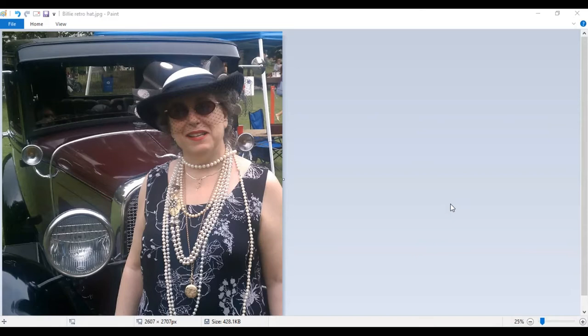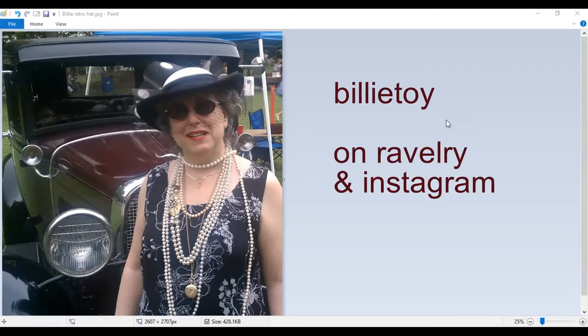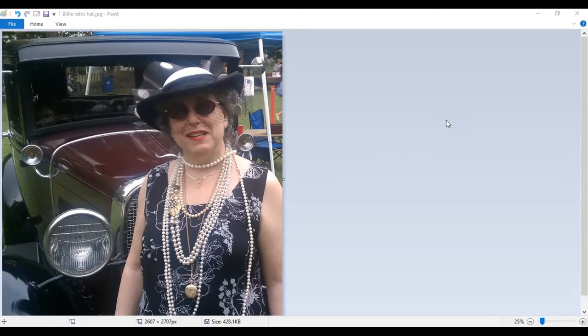Hi and welcome back to Show and Tell, I'm Billy. I'm not live with you, although I am alive — this is an image of me and I'm doing a voiceover because today's whole presentation is film footage, almost like a slideshow. You can find me on Ravelry and on Instagram as Billy Toy. If you like this episode, please hit the like button and subscribe by clicking the little bell symbol to be notified of new episodes.